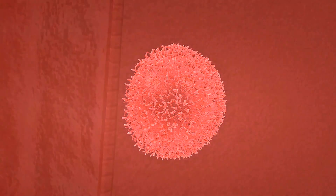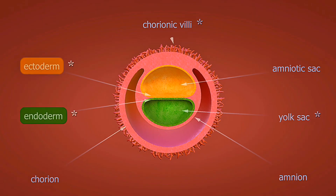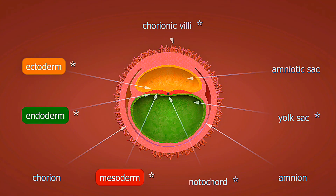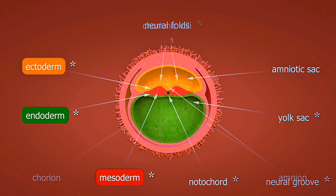Weeks 21 to 24: your baby's lungs start producing surfactant, crucial for breathing after birth. Brain development accelerates, and your baby begins developing sleep-wake cycles that mirror your own.